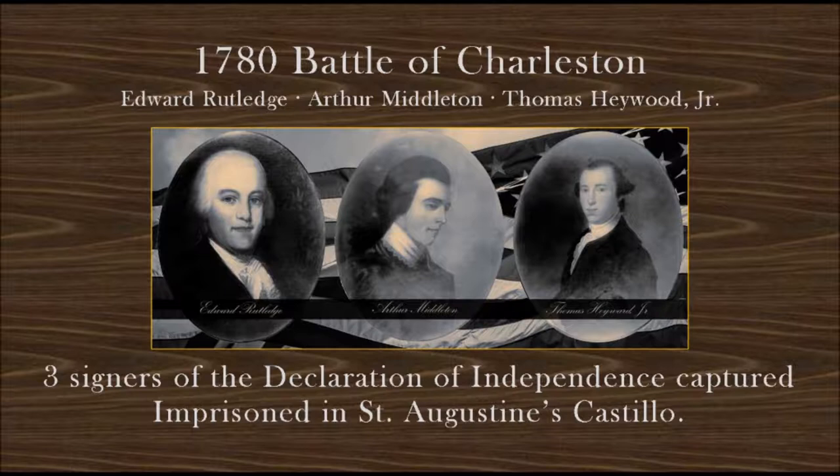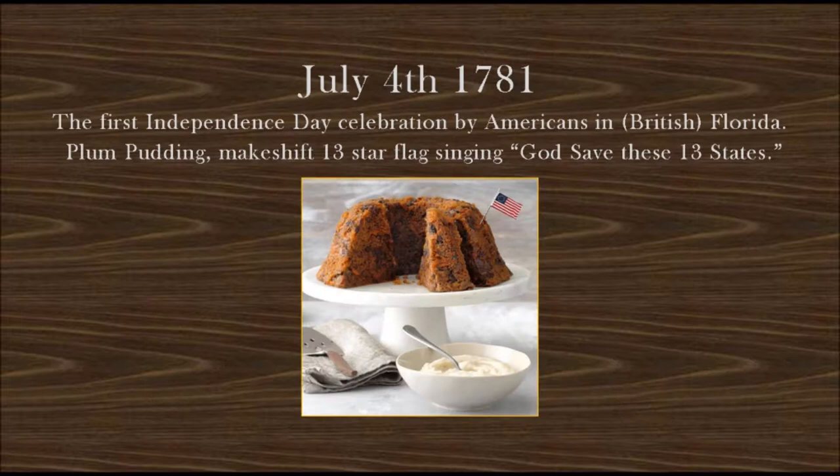They need to know stuff. Many don't know that three signers of the Declaration of Independence were held captive in St. Augustine, or that on July 4th, 1781, they were released from prison in the Castillo de San Marcos and celebrated the first Independence Day in British-occupied Florida with an order of plum pudding topped with a makeshift Betsy Ross flag, singing 'God Save These Thirteen States' to the tune of 'God Save King George III.' The British were not amused.